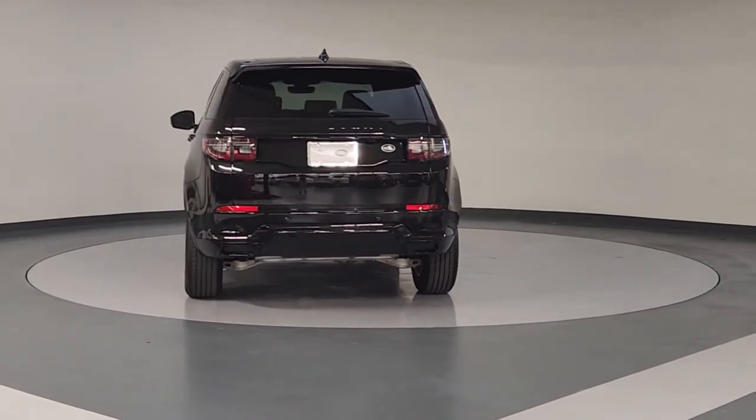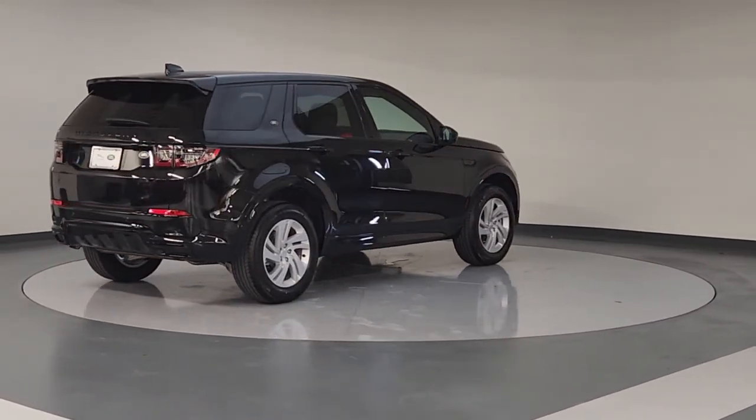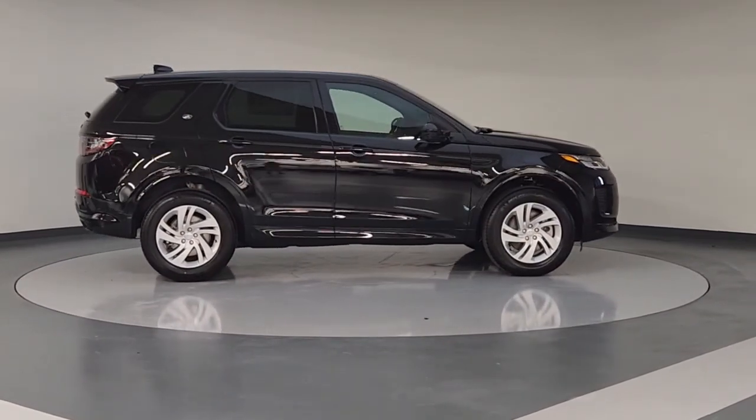From its roomy upscale cabin and high-end infotainment system to its standard all-wheel drive, powertrain, and optional trail equipment, this compact luxury SUV leads with distinction.